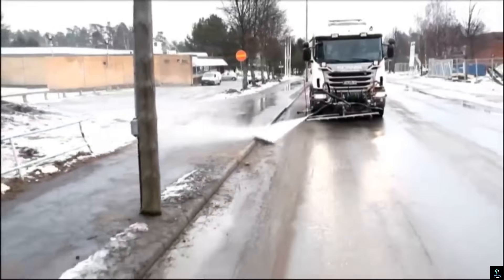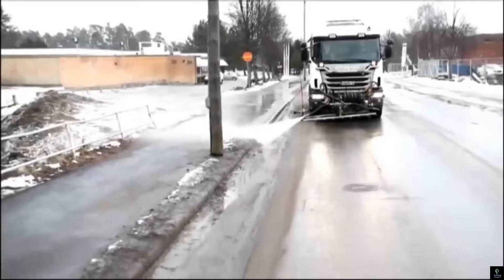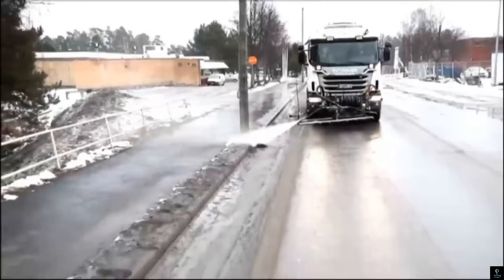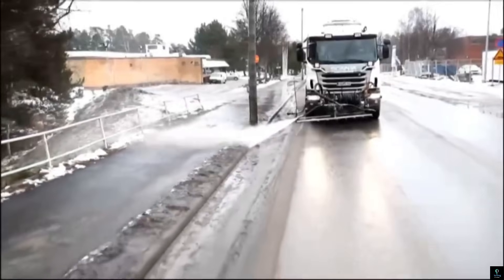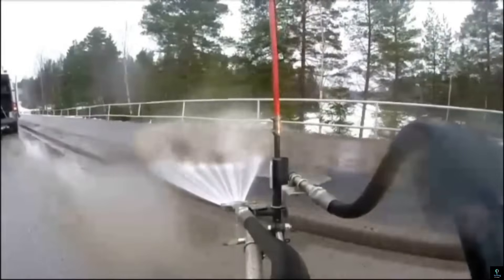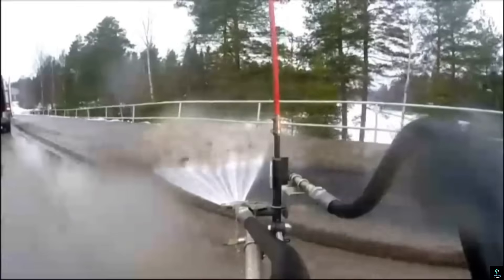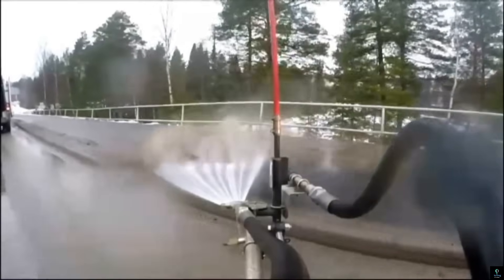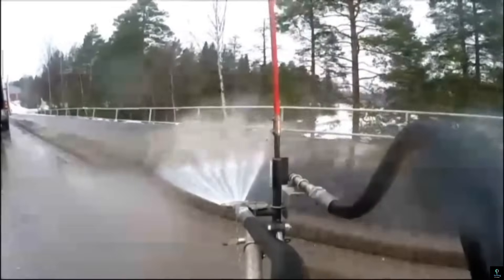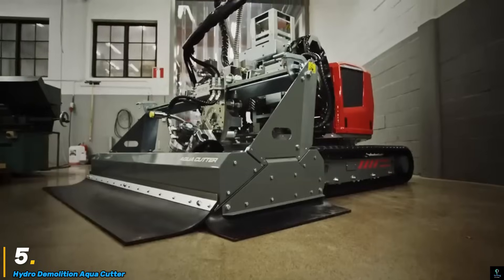The Arctic SCW trucks are built to withstand freezing temperatures and provide optimal performance in clearing large areas quickly. Their advanced technology includes GPS for precise navigation and sensors to monitor road conditions in real time. The Arctic SCW road-cleaning machines are crucial for keeping roads operational and safe in severe winter weather.